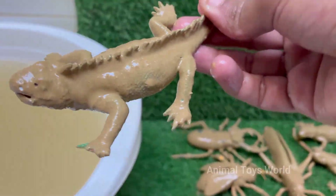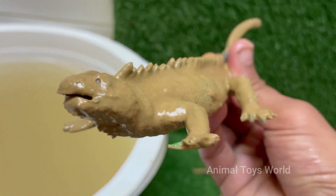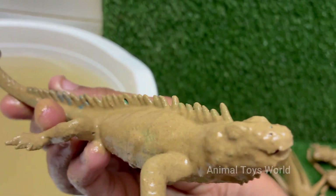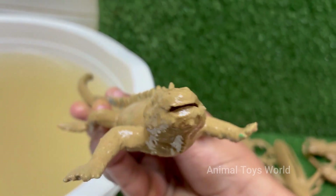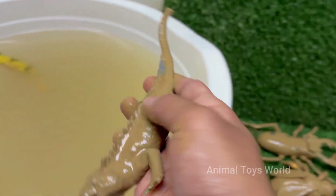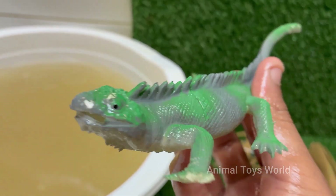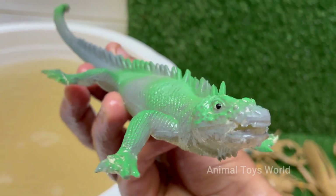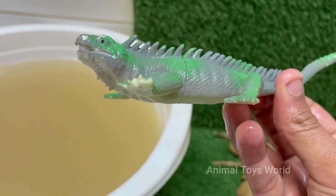Green iguanas have a parietal eye on top of their head. It can't see images, but detects light and movement to help them sense predators from above. Green iguanas primarily eat leaves, flowers, fruits, and other plant matter, and in captivity their diet must be carefully balanced. Green iguanas are not currently endangered, but habitat loss and over-collection could pose threats in the future.